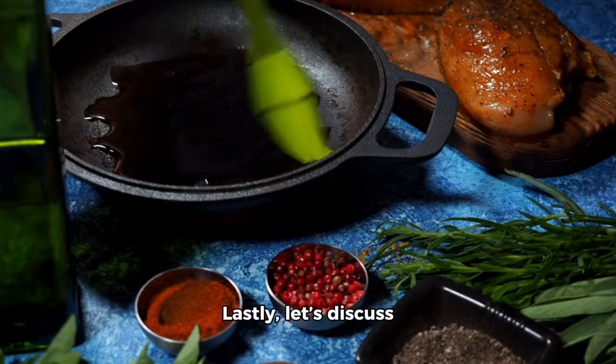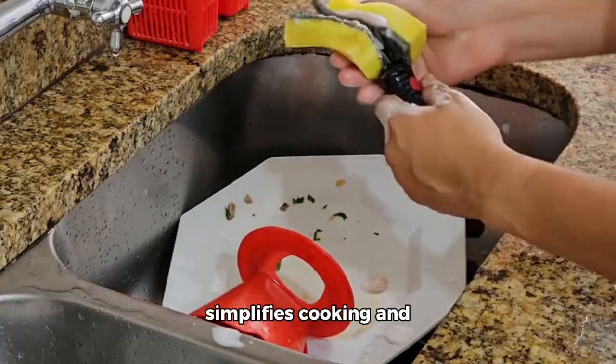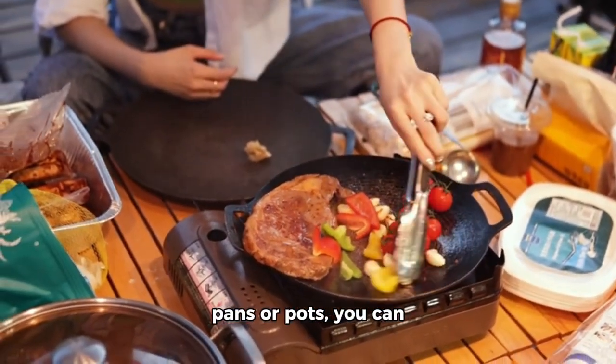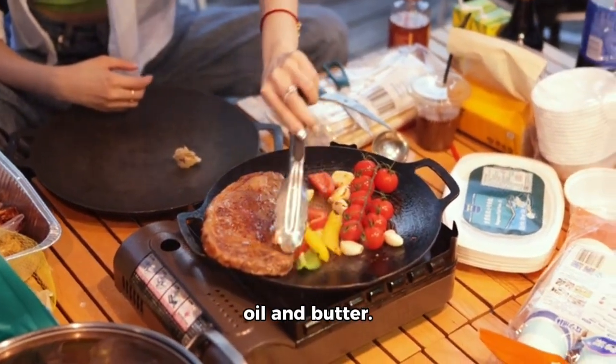Lastly, let's discuss nonstick cookware. This crucial tool simplifies cooking and cleanup, preventing food from sticking to pots and pans. With nonstick frying pans or pots, you can grill, sauté, and cook several meals without oil and butter.